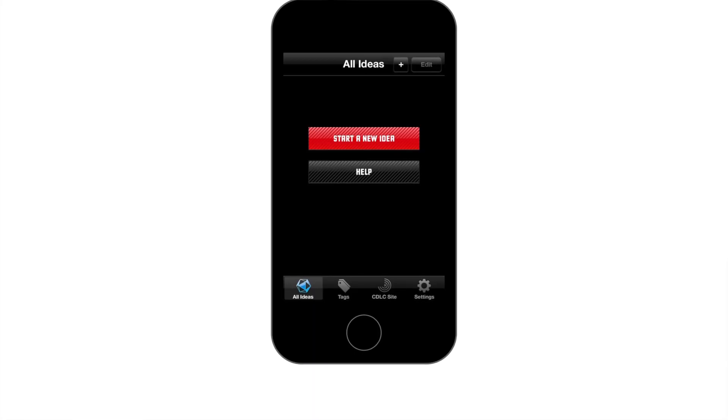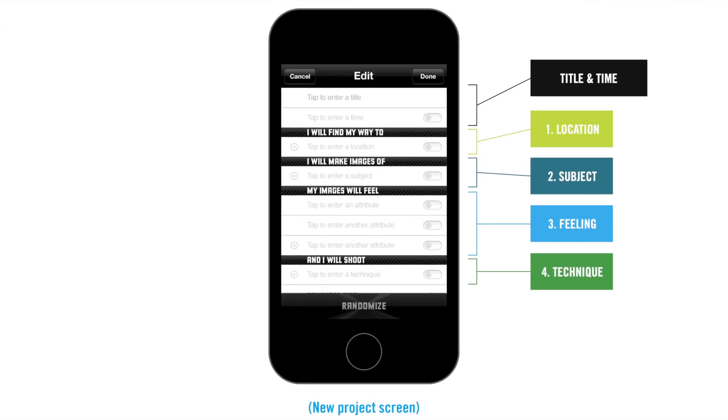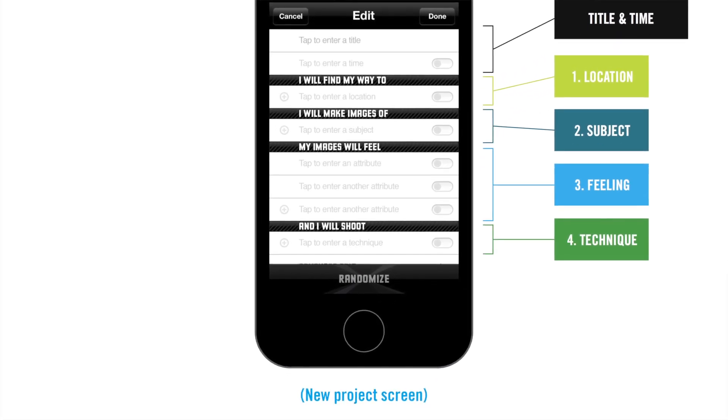Let's say you're walking down the street and you have a great idea for a photograph. You open up Canon IdeaMine and create a new project. We've broken an idea down into four components: location, subject, feeling, and technique. Any photo and any idea for a photo is made up of these things. You can think of it almost as a creative MadLibs for your photo ideas.